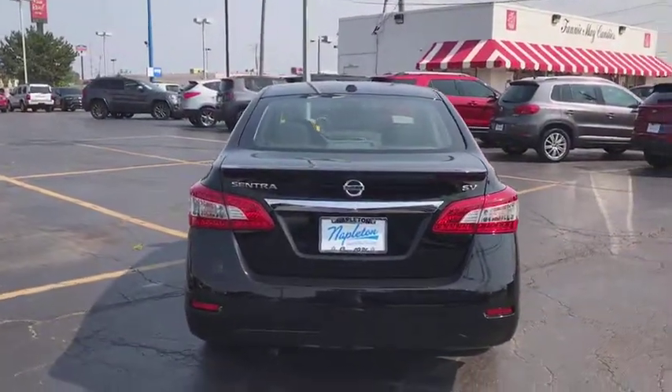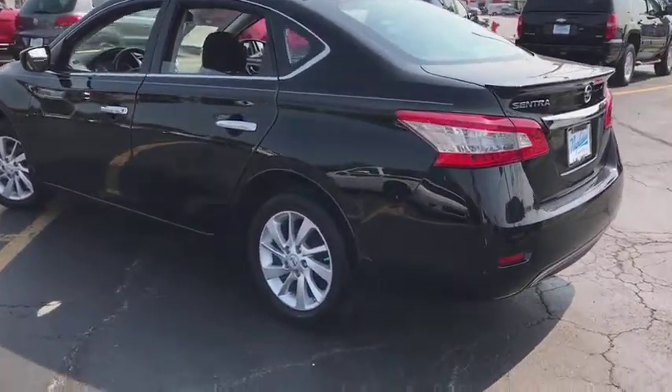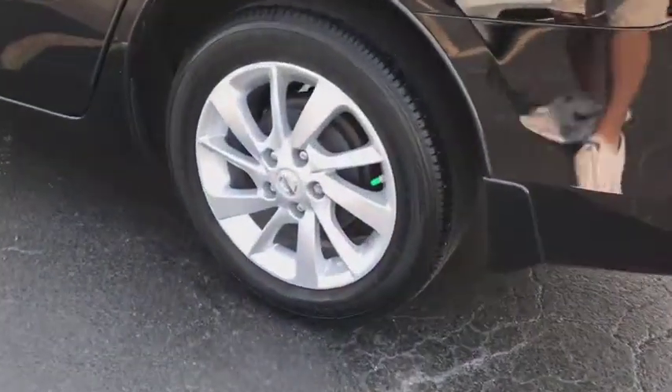Remote keyless entry, tachometer, overhead console, panic alarm, driver vanity mirror, tilt steering wheel, front reading lamps, front bucket seats, passenger vanity mirror.